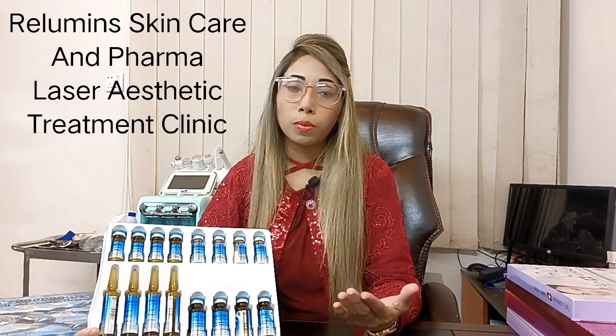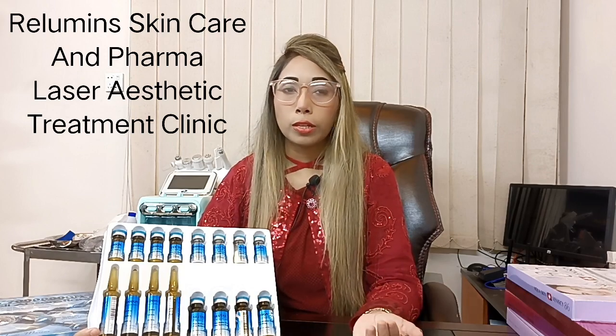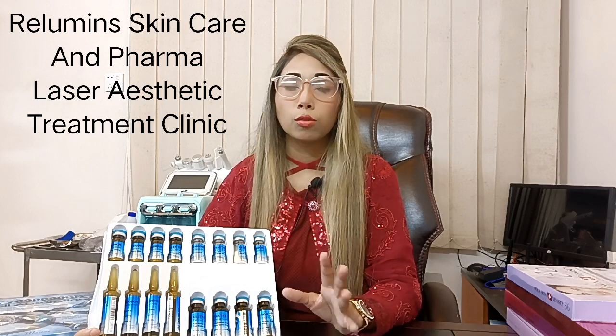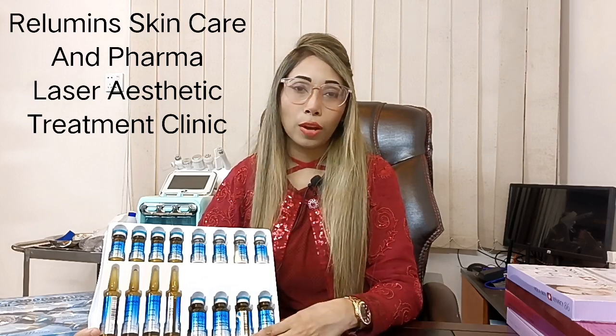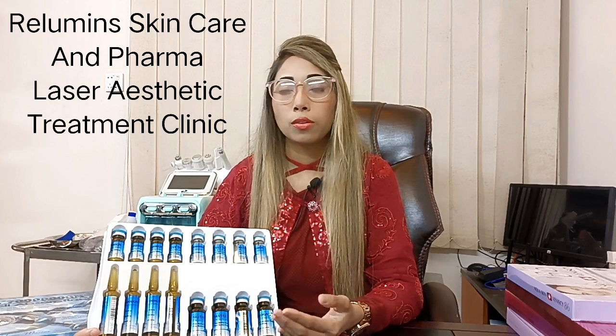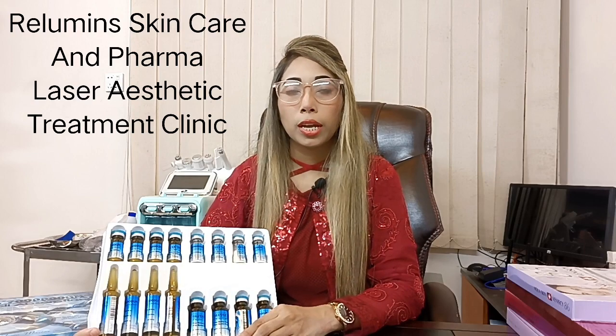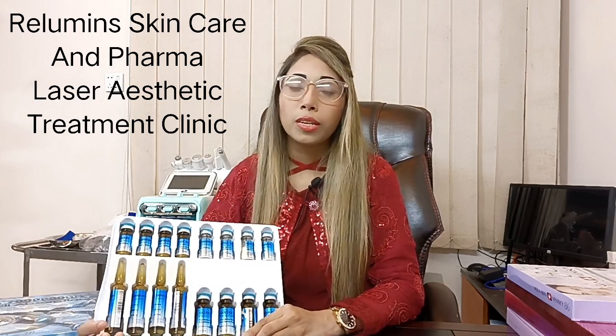We import from a whole supplier — our whole business, distributor, and authorised dealer — and we provide the same treatment with our specialists. For appointment and to order products, you have to inbox our Facebook page or call our hotline number. Stay tuned for the next video.